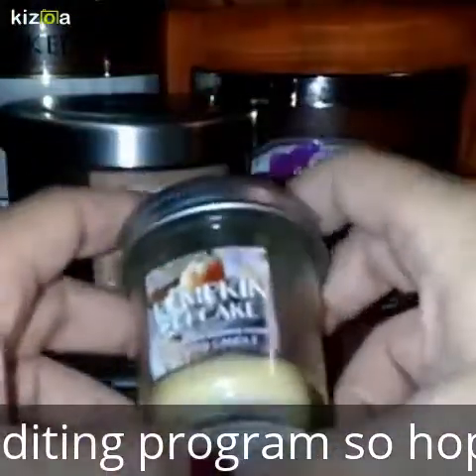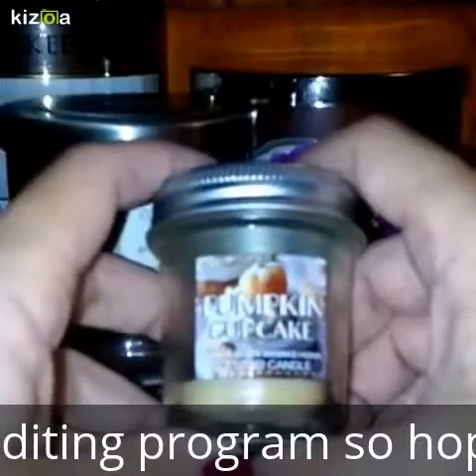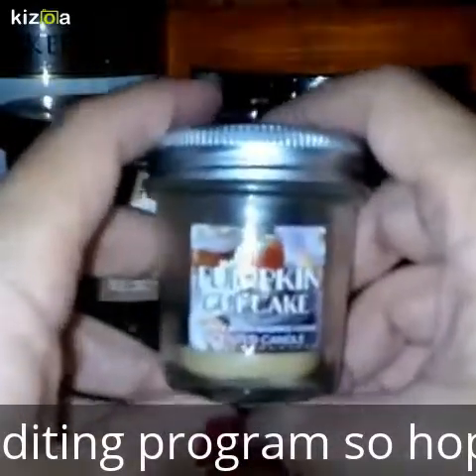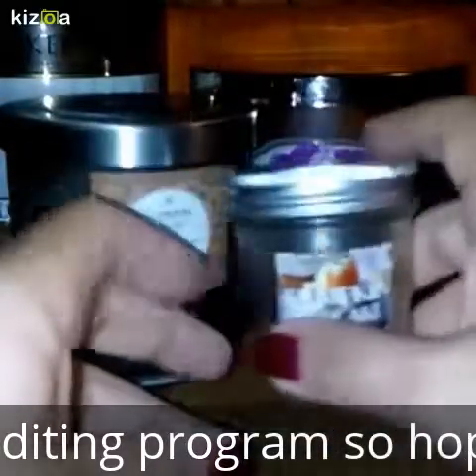My next one was Pumpkin Cupcake by Bath and Body Works. The little ones you can't really smell, but this one was a present. It smelled good on cold sniff, but whenever I burned it, I really couldn't smell it.